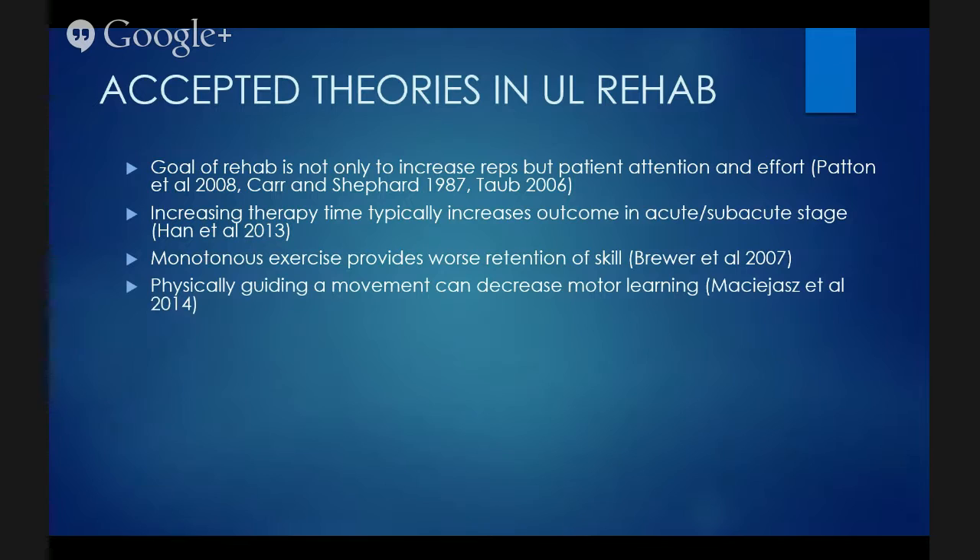Physically guiding a movement can decrease motor learning. As therapists, we sometimes help patients to show them what the correct movement looks and feels like. That's fine as guidance, but if it's manual assistance, it will typically lead to a decrease in motor skill learning because the patient has the opportunity to slack off — they're not making the errors themselves. Think about continuous passive movement in leg orthopedic rehab: that's not achieving any motor relearning. We need to be really careful not to provide too much hands-on manual guidance.